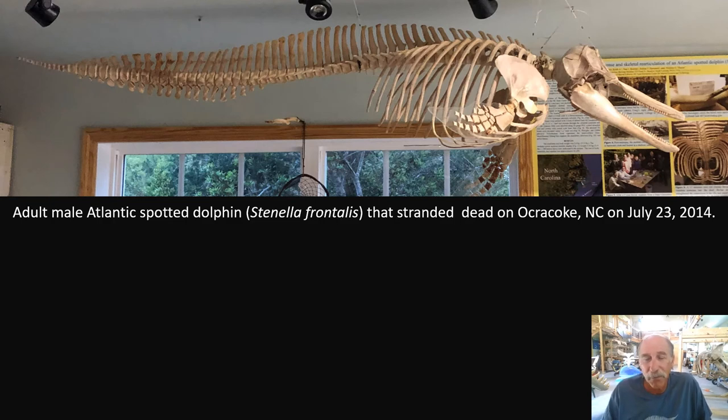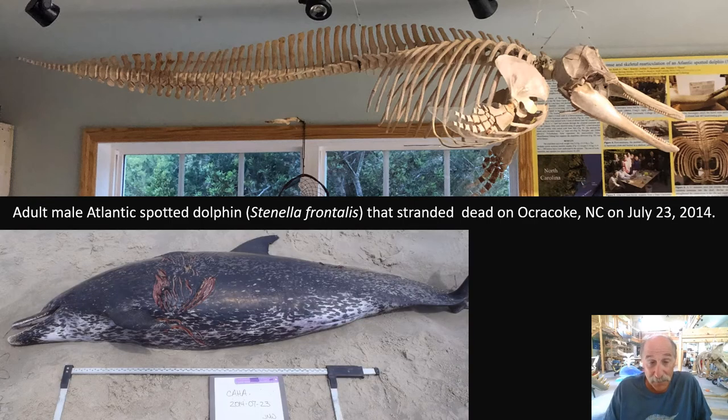Atlantic spotted dolphin — probably the most abundant cetacean on our continental slope off North Carolina. You're not likely to see them alive near the beach, but starting four or five miles offshore they're very abundant. I'm not aware of any other Atlantic spotted dolphin skeleton on display anywhere on Earth, so we put this one together. It spent a couple of years at the Smithsonian because they knew how unique it was and wanted to display and study it. That's the specimen on the beach at Ocracoke — you can see the spots that earned its name.